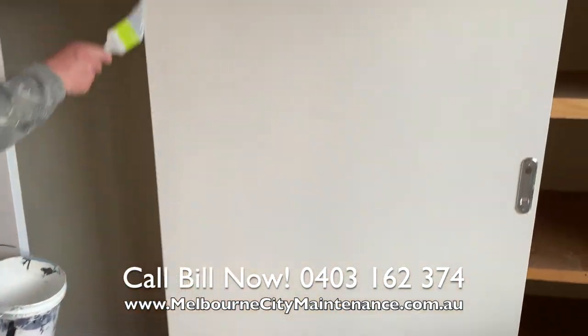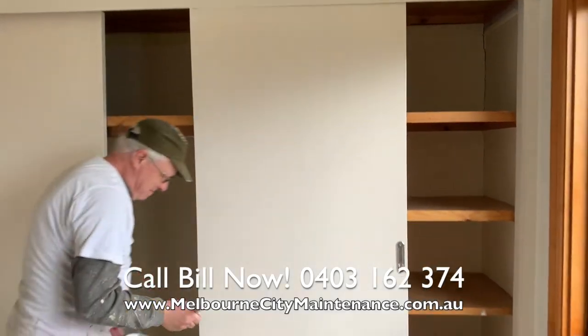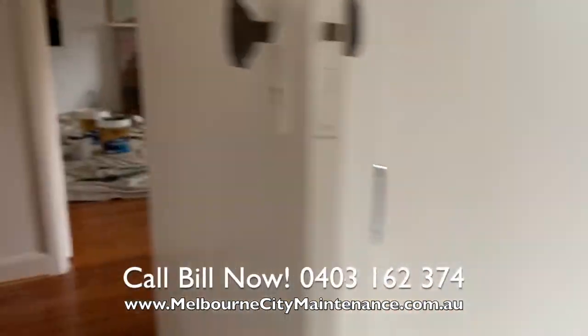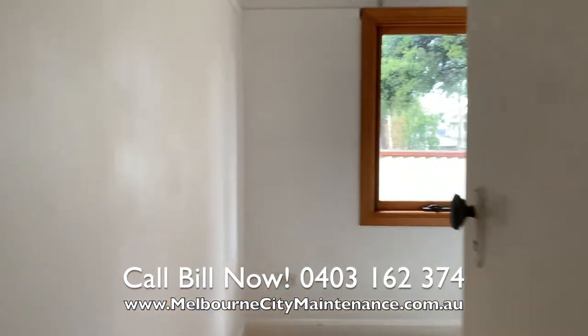As you can see, the windows are in quite good condition because they have been painted in a different product, and that particular product was no worse for wear and did not need any maintenance or retouching. So we just dusted it down and made it look clean.